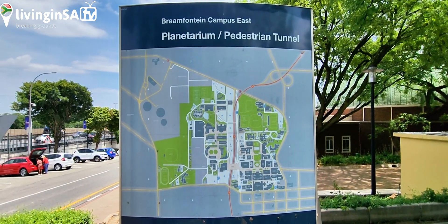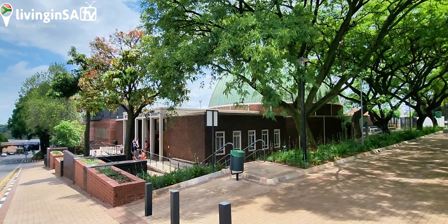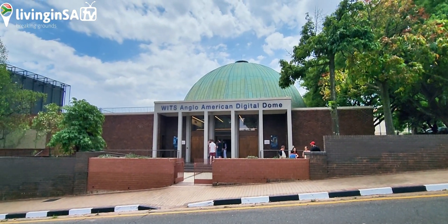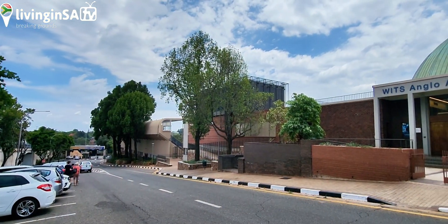The University of Witwatersrand, or WITS, and Anglo-American have transformed the Johannesburg Planetarium into the WITS Anglo-American Digital Dome with a 90 million rand investment, or close to five million dollars.